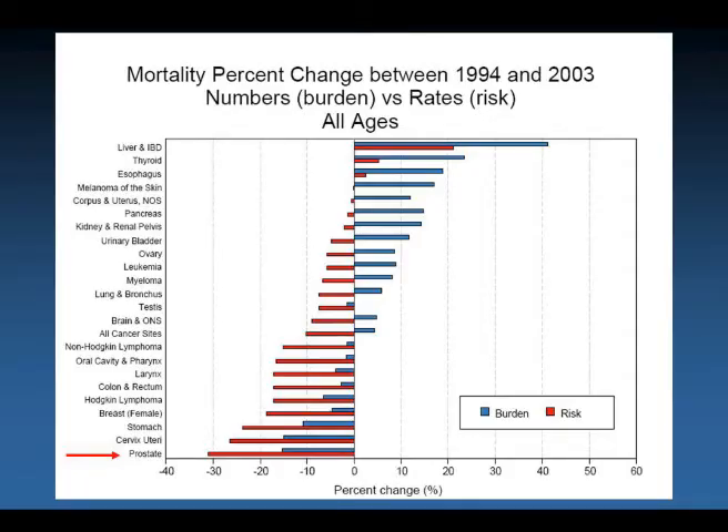Looking at changes in mortality in cancers in men and women between 1994 and 2003, the greatest decline in mortality over that decade was the decline in deaths from prostate cancer. The operation was also safer: with a reduction in blood loss, the 30-day mortality fell from 2% to 0.2%, and hospital length of stay decreased from two weeks to one to two days today. And quality of life improved — significant incontinence should be less than 2%, and sexual function can be preserved in 80% to 90% of men with normal preoperative sexual function if optimal cancer control allows preservation of both neurovascular bundles and the procedure is performed by a skilled surgeon.